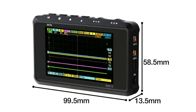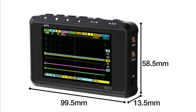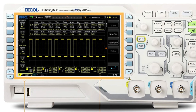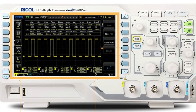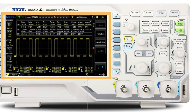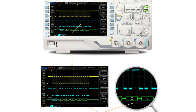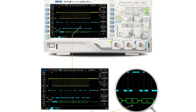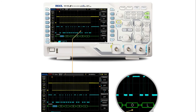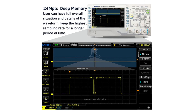Number two: Rigol digital oscilloscope. Two analog channels with probes included. Up to 24 million points in a capture, 30,000 waveforms per second capture rate. Serial decode included: RS-232, UART, I2C, SPI. USB and Ethernet connectivity.